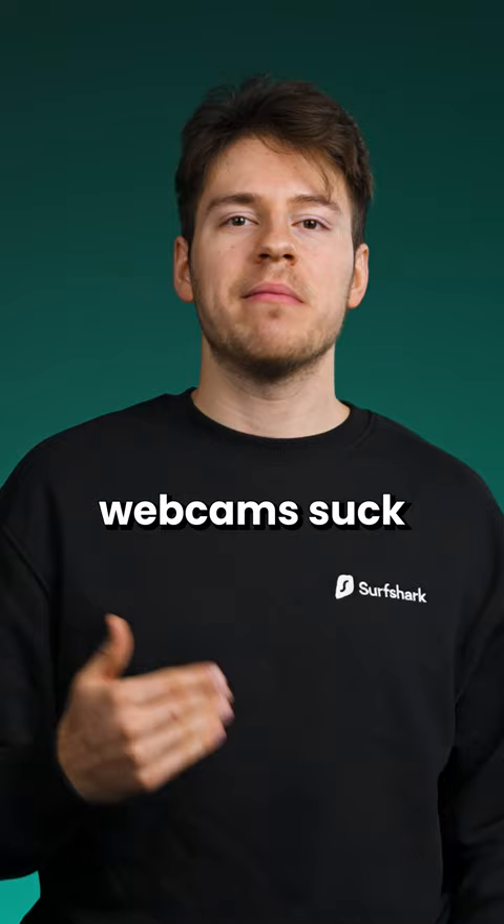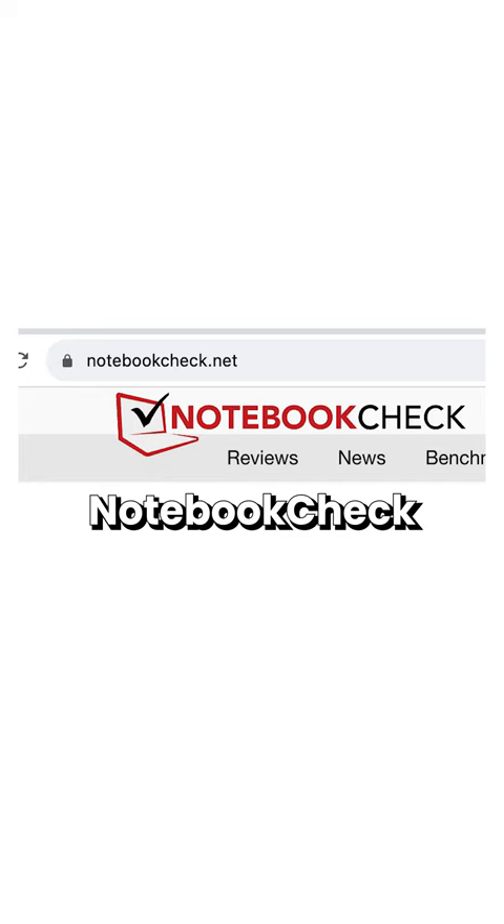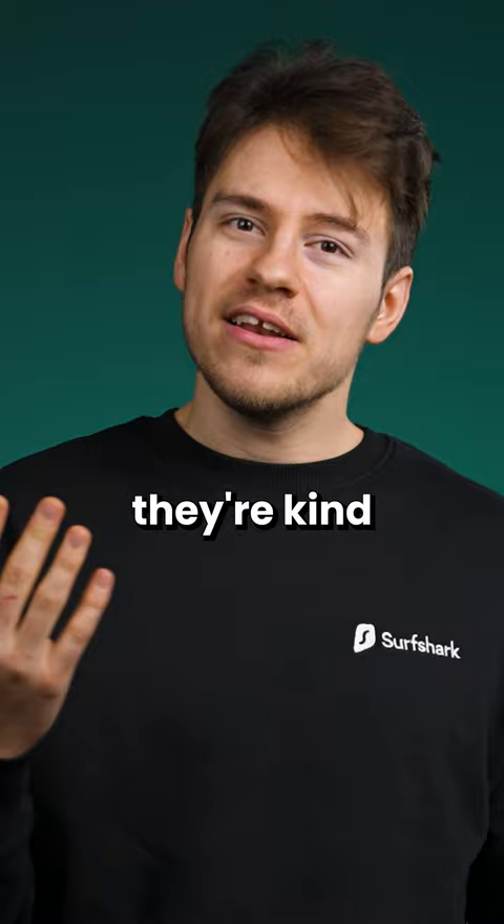Now the second reason why laptop webcams suck is because of you. Yeah, at least that's what one manufacturer said in an interview with notebookcheck.net. Quote: "Customers just don't buy laptops for their webcams." I mean, they're kind of right.